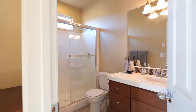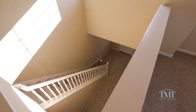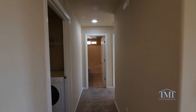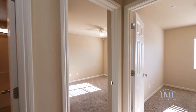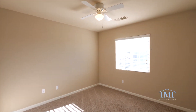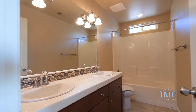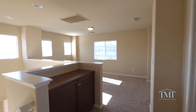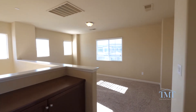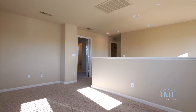The floor plan offers the convenience of a downstairs bedroom and bathroom with walk-in shower. Upstairs you've got two secondary bedrooms, their bathroom, a loft, the laundry room, and the master suite.